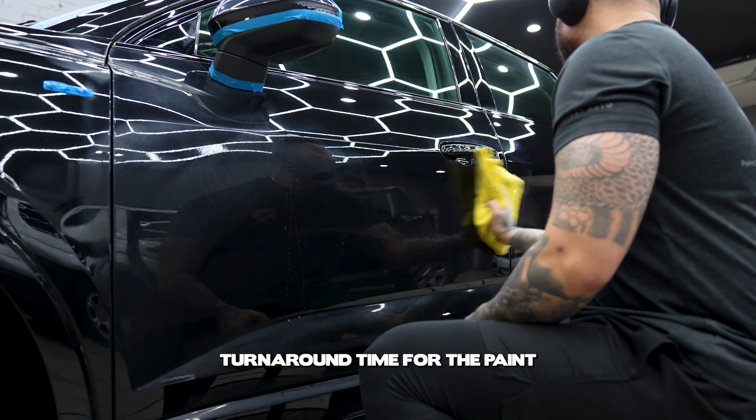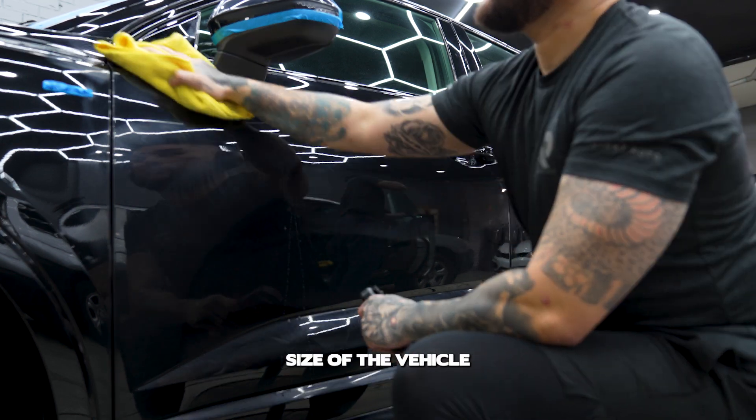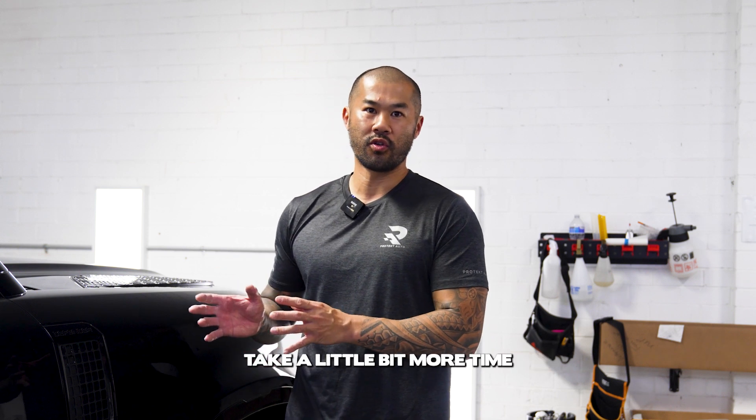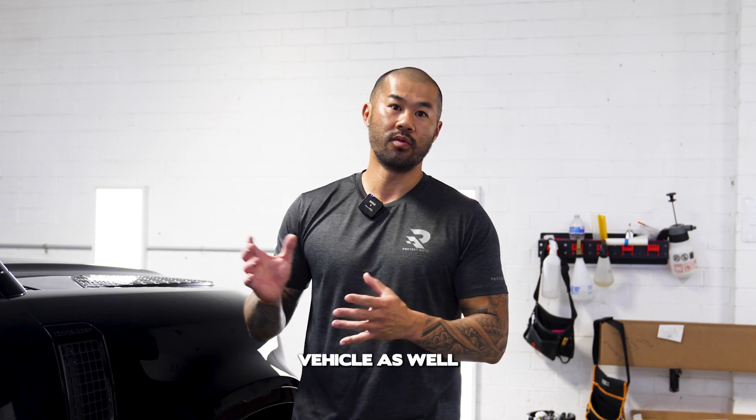Turnaround time for the stage one paint enhancement is generally one full day, depending on the size of the vehicle and also the colour. Darker coloured cars like black generally take a little bit more time, because the refinement stage is a little bit more tedious, and the size of the vehicle plays a role as well.